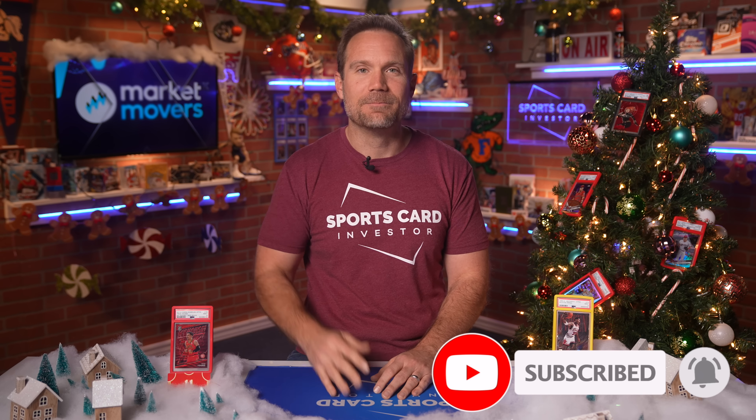And if you enjoyed, please give us a like and a subscribe. We appreciate you. We'll see you next time. Take care.